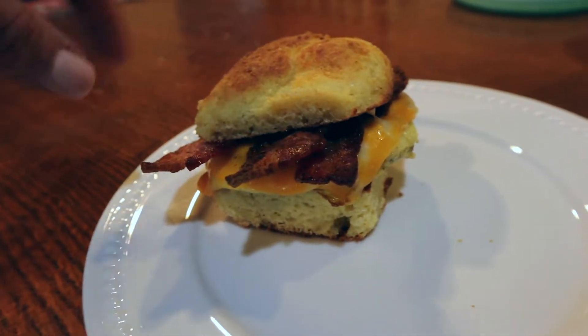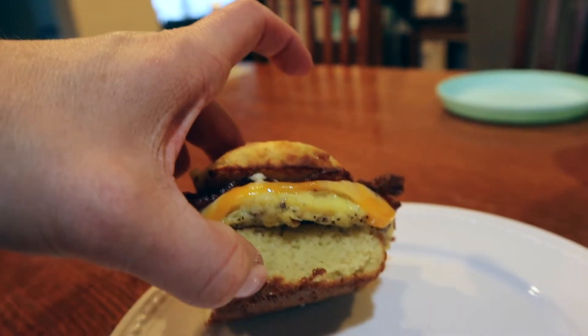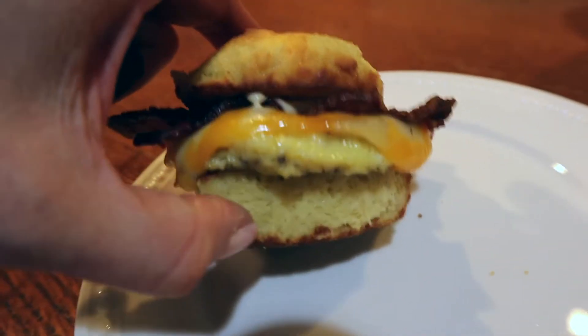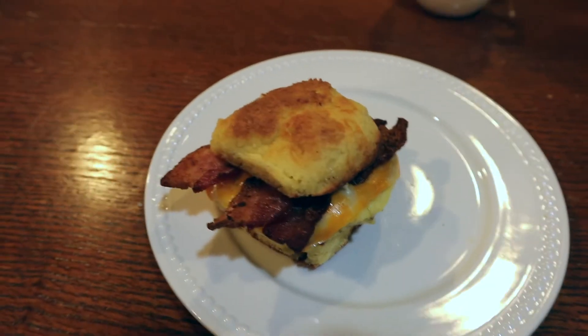He has added some bacon, some cheese, and cooked an egg in a little ring so that it's a cute little circle. So we're gonna have those for breakfast.